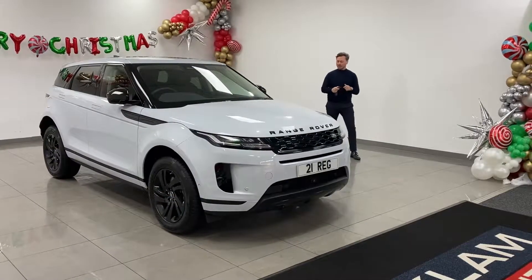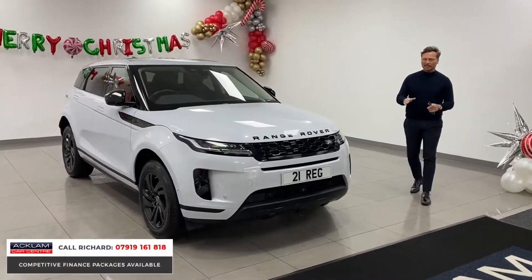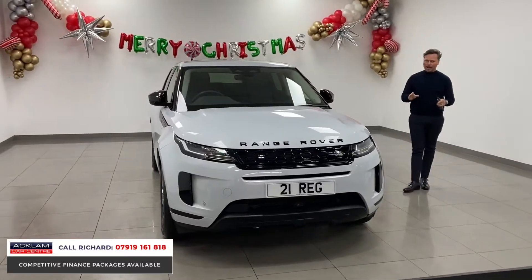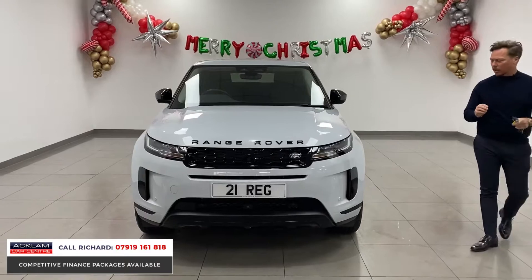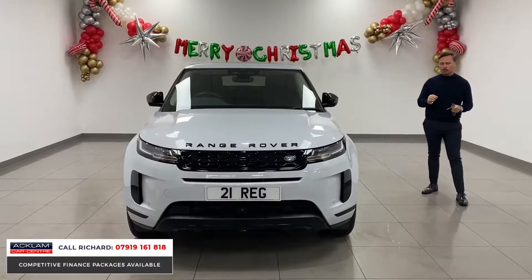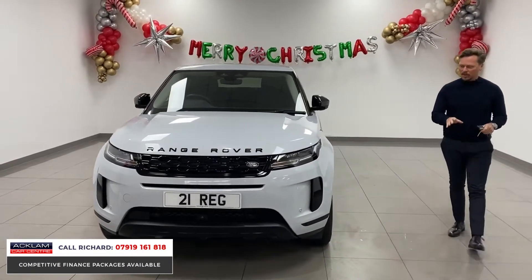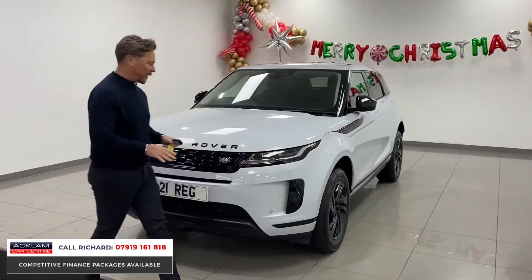What a beautiful car this is, and pretty rare. This is a brand new model — it's been facelifted in 2021. This beautiful Evoque is in Yulong White, which is always a very popular, striking color. It can almost look gray; it's off-white but it's a metallic color. This is a P200S, so it's a 200 brake horsepower petrol engine. P200 obviously represents the 200 horsepower — that's what that means.